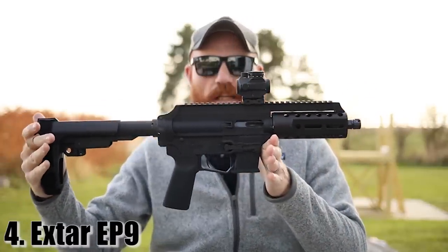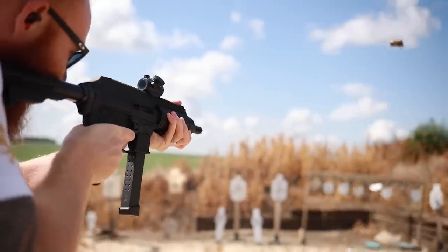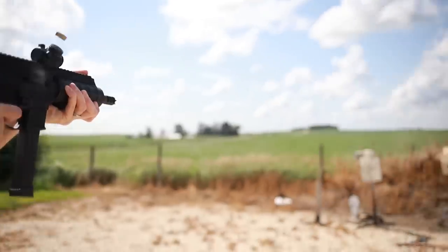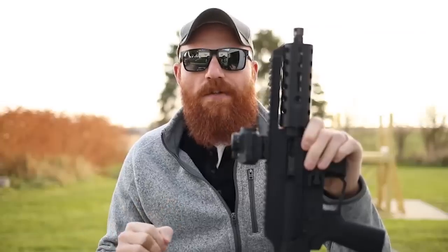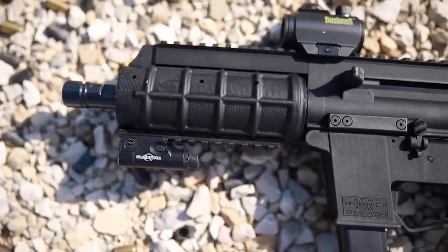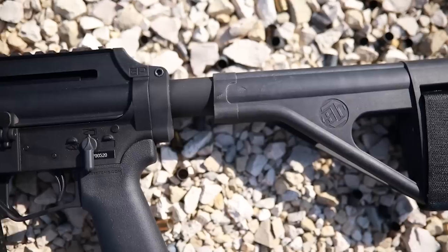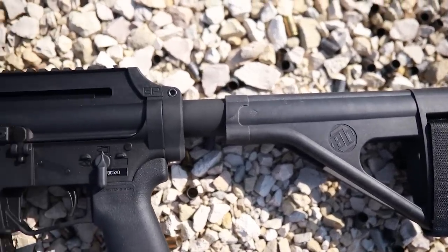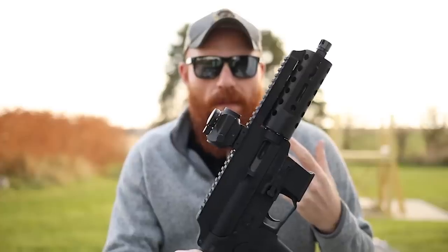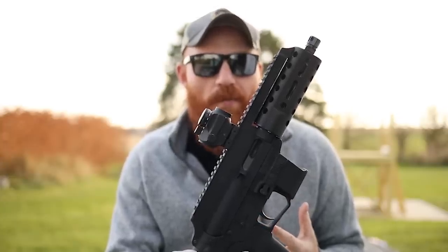At number four we have the Xtar EP9. If you're familiar with my channel you've probably seen it before. The Xtar EP9 is a nine millimeter pistol caliber carbine that takes Glock magazines. It has a 6.5 inch barrel giving a little more velocity and hitting power than a standard handgun, while still using relatively easy-to-find and affordable ammunition. It takes AR trigger groups and controls, has a side charging handle, comes with a quad rail — I put an M-LOK rail on mine — and accepts braces right out of the factory, along with a B5 vertical grip and a Picatinny rail on top for optics.